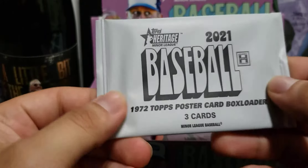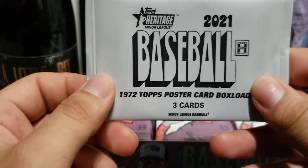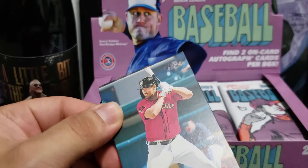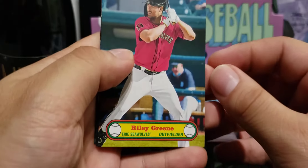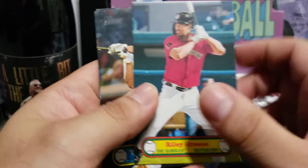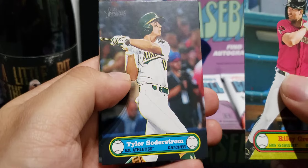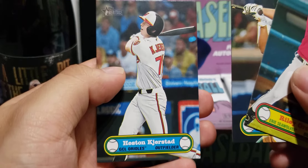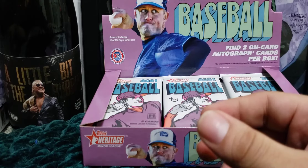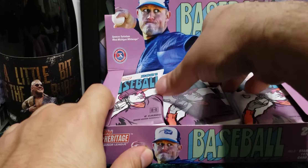With minor league Heritage this year you're going to get three top prospect poster card box loaders. I've seen a couple of videos opened on this and if luck is on your side you get some pretty sweet autographs. Here are the poster cards: one of Righty Green, one of the top prospects for the Tigers, Tyler Soderstrom, power hitter, and Heston Kjerstad. Hopefully we get autographs of one of these three guys — that'd be a nice little set to collect.